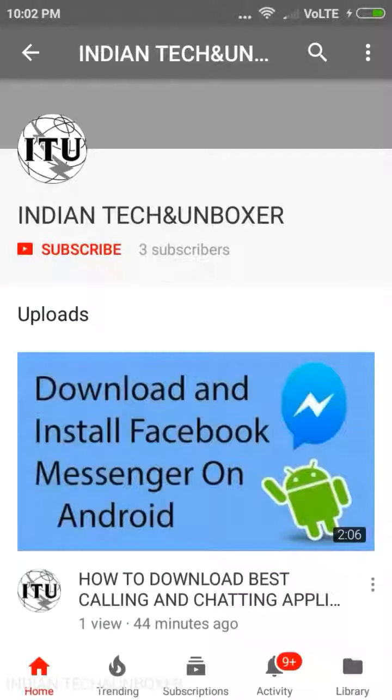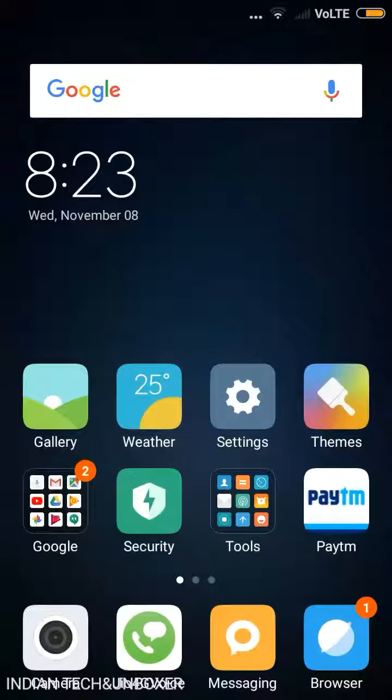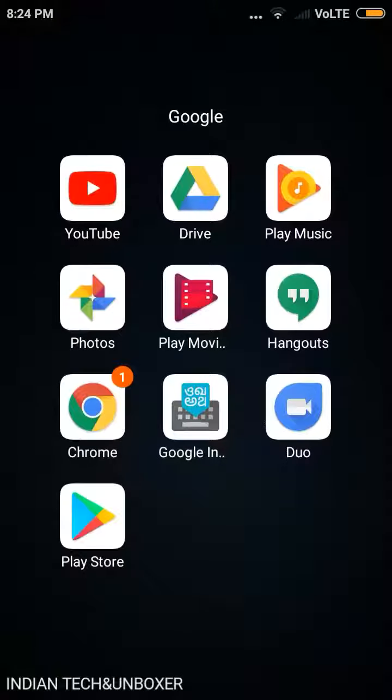For more videos click on subscribe and after subscribing click. If you don't see this, you can see it.